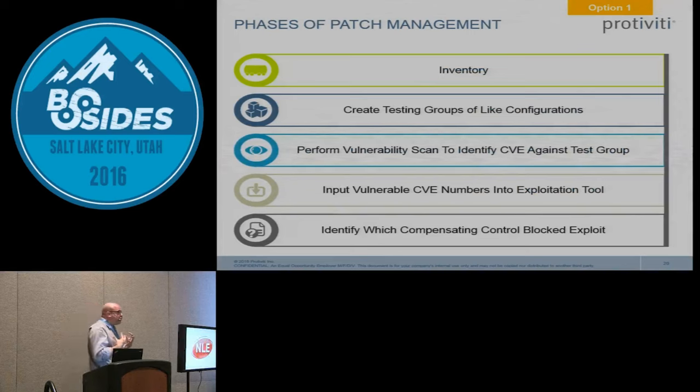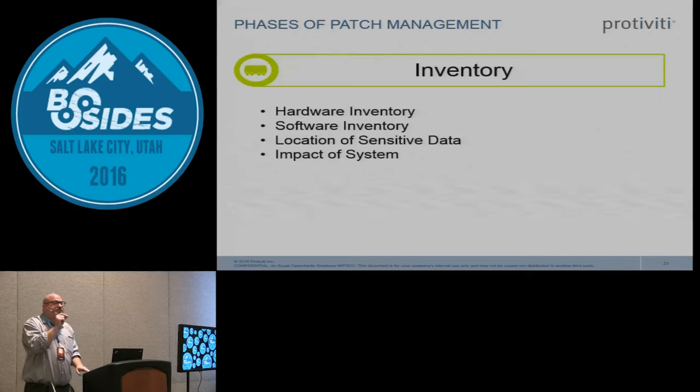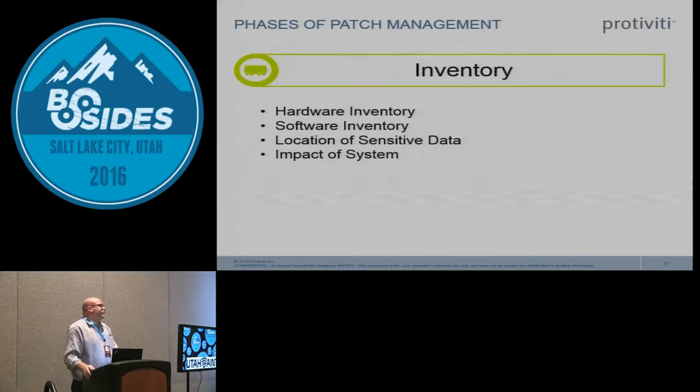My approach to patch management has several phases. The first phase is the inventory phase: understand what hardware is out there, what software is out there, where the sensitive data exists on the network, and the impact if a system goes down. Not all servers are created equal — bringing down a database server will have a much larger ramification than bringing down an app server.